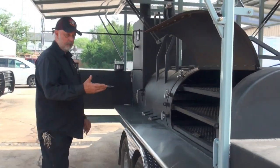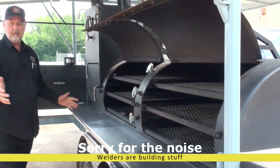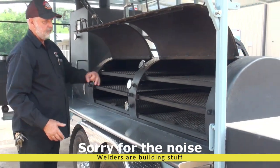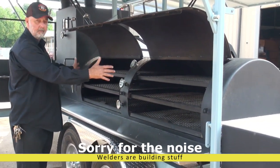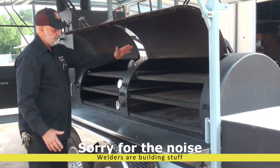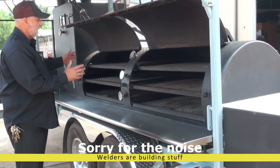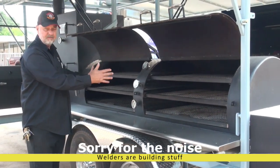You have three-row pullout shells, which are actually convertible to two rows and one row. So if you want to split the difference, you can do 120 racks of ribs every three hours. This can be a chamber — you can take the top two shells out and now you can use the whole hog. You can probably fit three 135-pound haunches, head on.